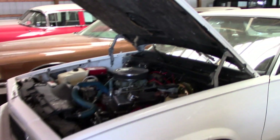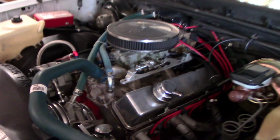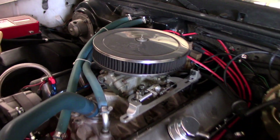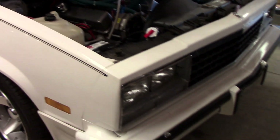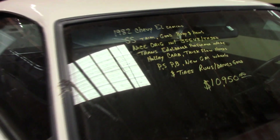Another El Camino here — this is actually an '82 El Camino. Pretty nice looking small block in there. You can see it's got aluminum heads, some long-tube headers, Edelbrock intake, and a Holley four-barrel carb. That thing should run out pretty nicely. It has an MSD ignition as well. It says it's a 355 with Trick Flow heads, so I'm sure it's a pretty strong runner.